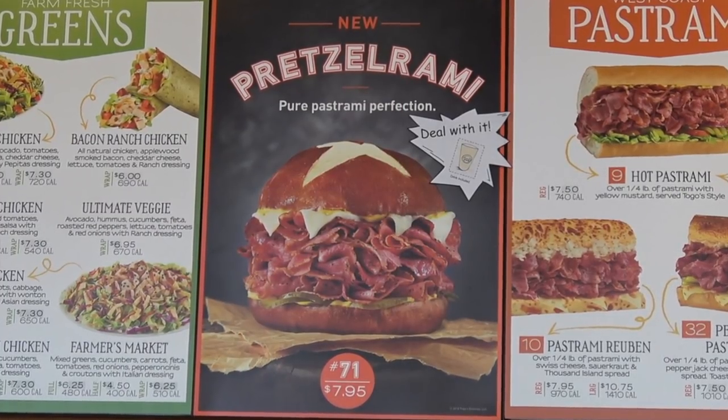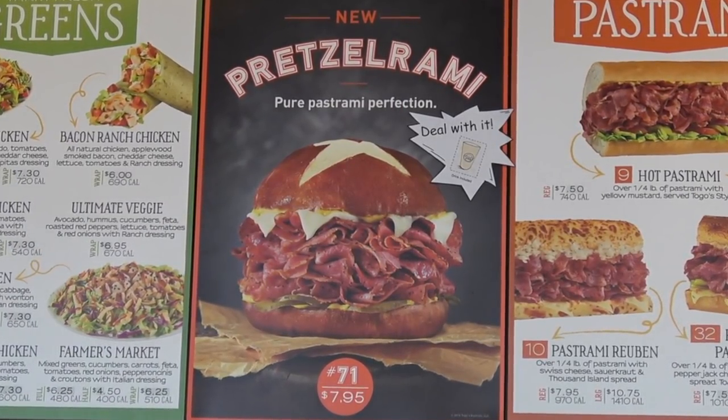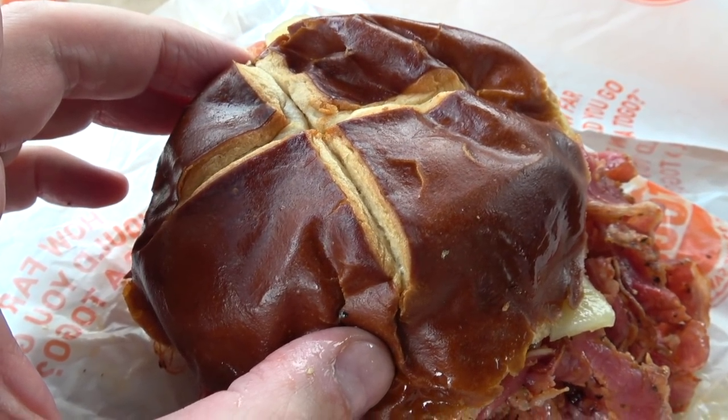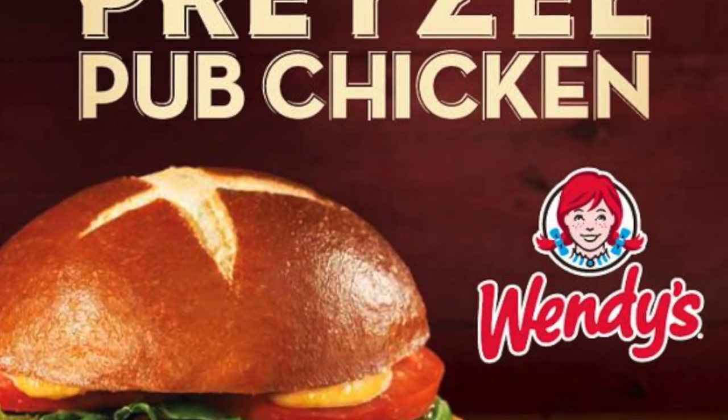This is just so super satisfying, especially if you're in the mood for something really hearty and very meaty. My local Togo's here in Pasadena is currently running a promo where you can get a drink with the sandwich for $7.95, which is great given how much meat is in this. I'm very impressed with the quality of this pretzel roll — it's very authentic, with that doughiness and chewiness you'd expect from a soft pretzel. It's up there with the versions Wendy's had in the past, and Togo's is doing it even better with their pastrami.